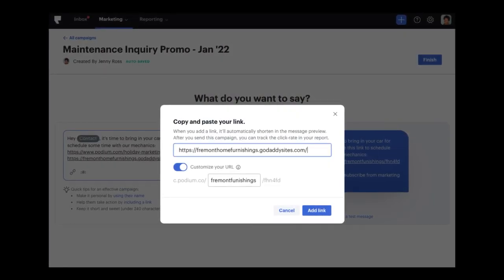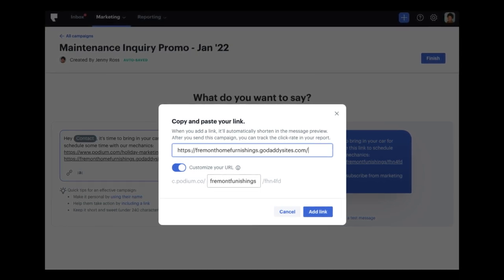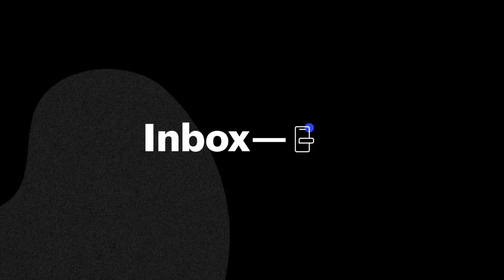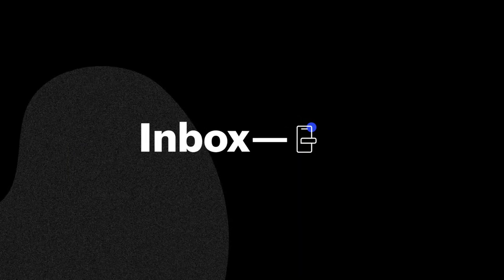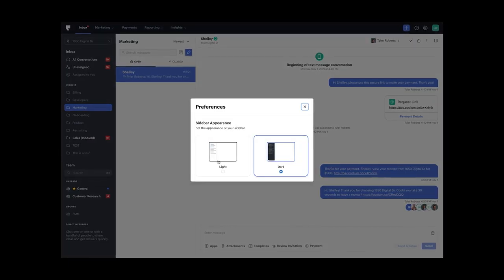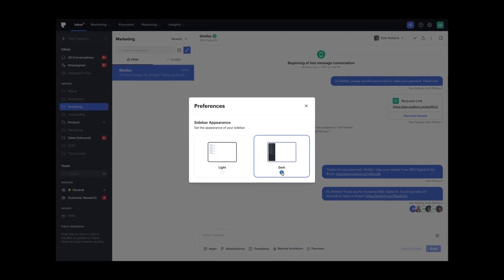Speaking of eye-catching, we also know you work hard on your business's branding. We've now added the option for you to use your business's name in your text marketing links. This is one more way to make your customers confident in clicking when they see a link in your marketing messages. Let's move on to another place where you spend a lot of your time in Podium — the inbox. If you like to customize your Podium experience, you now have the option to choose between a light mode sidebar or a dark mode sidebar for yourself. Simply adjust your preferences right in the sidebar.